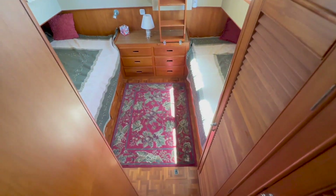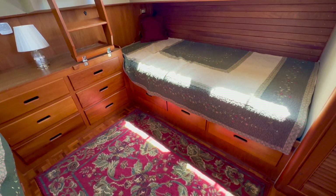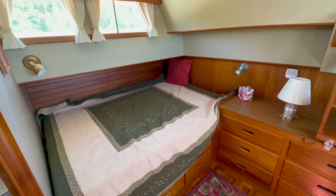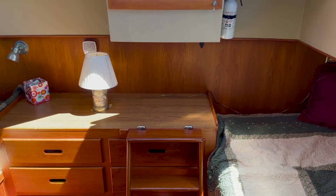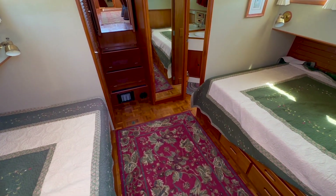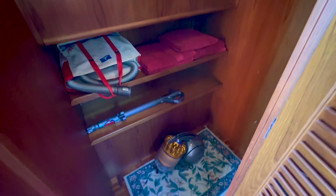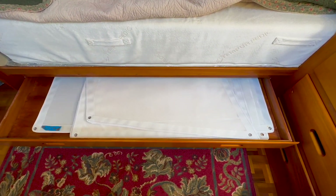Located a few steps down and aft from the main cabin is the master stateroom. It is laid out with a single berth to port with drawers underneath. A double berth lies to starboard and was recently outfitted with a Tempur-Pedic mattress. The aft cabin has its own private entryway which exits to the aft deck. This is a very roomy cabin and I appreciate the full height mirror at the forward end of the stateroom. The master cabin also has its own walk-in closet.